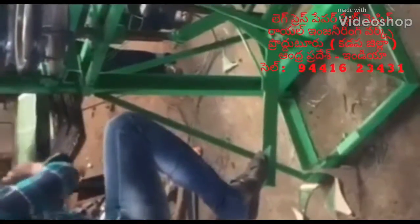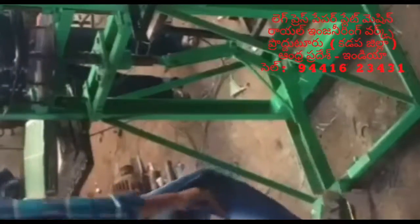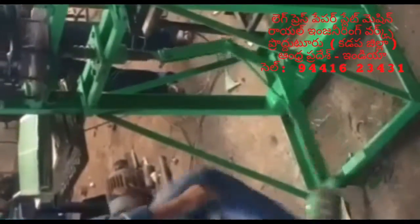Welcome to Royal Engineering Works. This comes from the machine pressure. This one has a little bit of a motor.